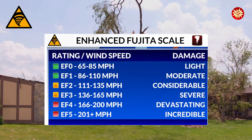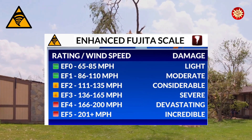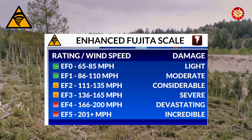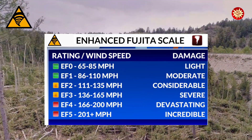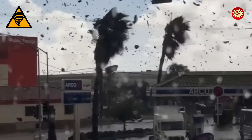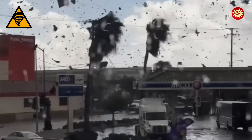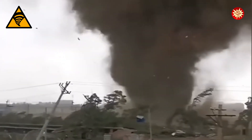EF0 tornadoes have winds of 65 to 85 mph and can damage trees and signs. EF5 tornadoes, on the other hand, are monsters with winds over 200 mph. Tornadoes are dangerous because of their strong winds and flying debris. The winds can pick up cars, rip apart houses, and even tear the bark off trees. The flying debris, like pieces of wood and metal, can be just as dangerous as the wind itself.